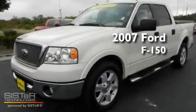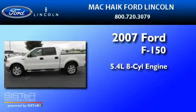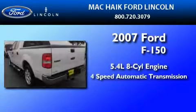This is a 2007 Ford F-150. It has a 5.4 liter 8-cylinder engine and a four-speed automatic transmission.